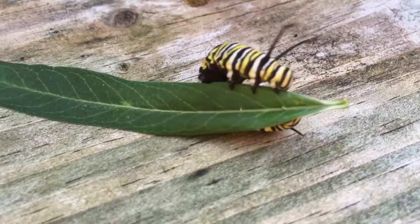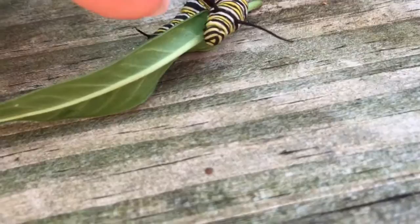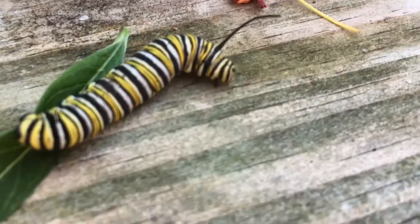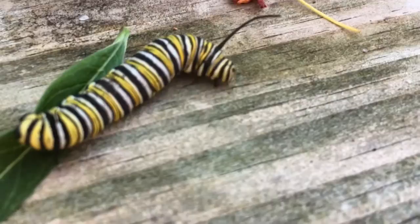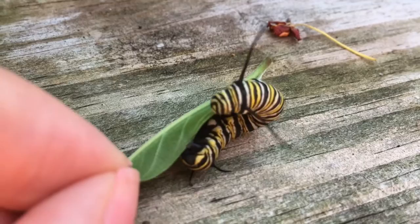Because caterpillars are insects, they have the same number of legs as any insect — they have six legs. You can see those legs up in front. This is the head of the caterpillar, and you can see it walking around with six legs up in front of the body. They're small and sort of spiky. Those small spiky legs up in front are the real, true legs of the caterpillar. You can see them grabbing onto the edge of that milkweed leaf.